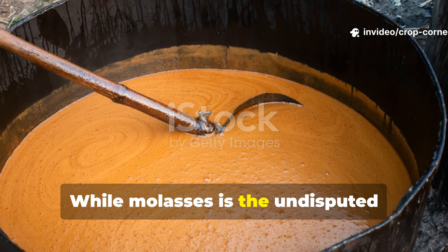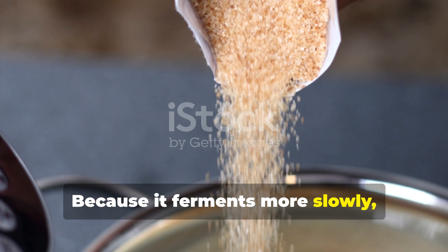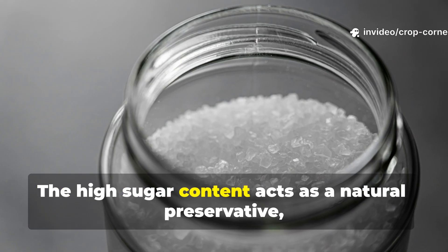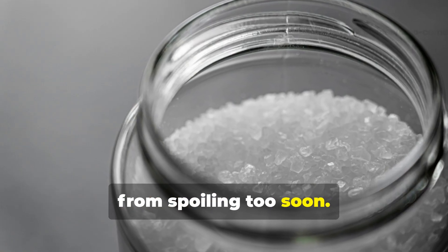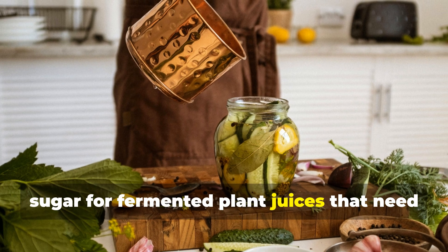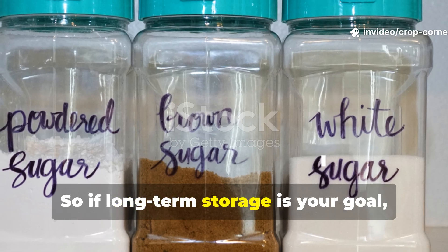While molasses is the undisputed champion for speed and nutrient power, brown sugar still holds a valuable place in the garden. Because it ferments more slowly, it's perfect for fertilizers you plan to store longer. The high sugar content acts as a natural preservative, stabilizing the mixture and preventing it from spoiling too soon — which is why many gardeners prefer brown sugar for fermented plant juices that need time to develop.